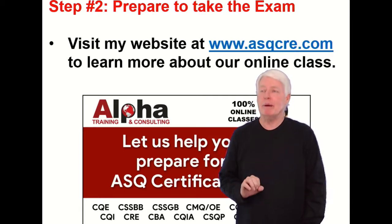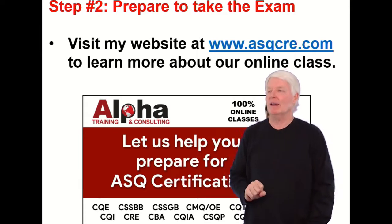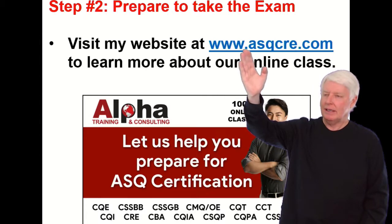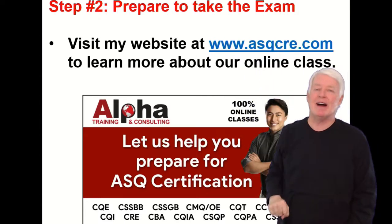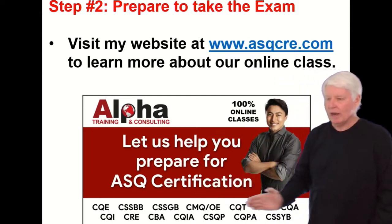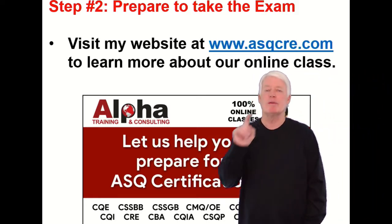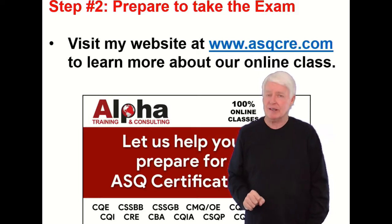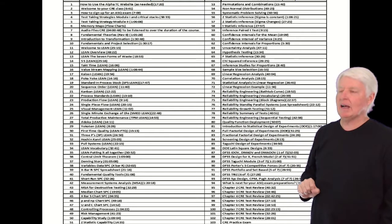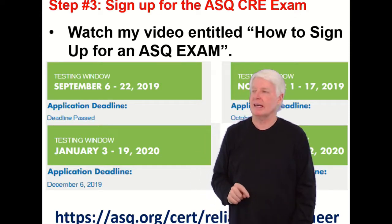Step two: prepare to take the exam. This is the most time-consuming and difficult element of becoming a reliability engineer. Visit my website at www.asqcre.com to learn more about the class we offer. We offer classes for most ASQ certification exams and have been improving upon this class for 20 years. We also use the Indiana Quality Council primer to help you prepare.